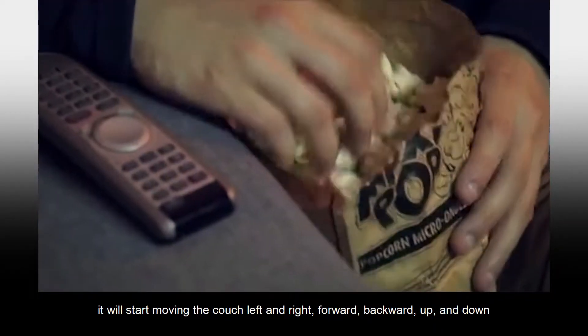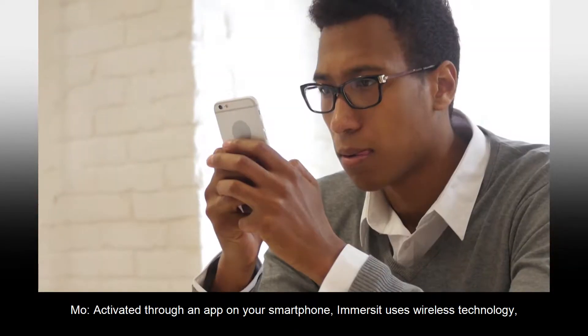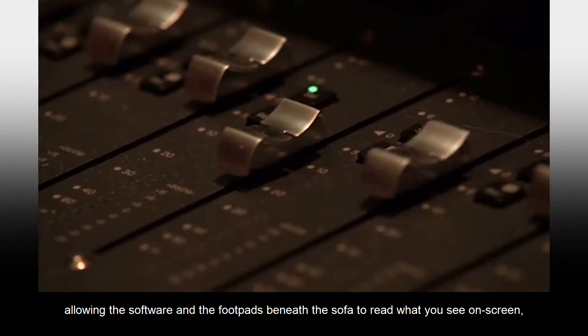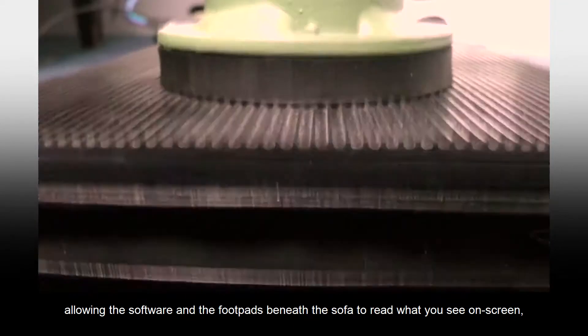It moves the couch forward, backwards, up and down — exactly according to what you're seeing on screen. Activated through an app on your smartphone, Immersit uses wireless technology, allowing the software and the foot pads beneath the sofa to read what you see on screen.